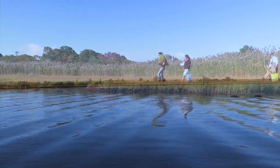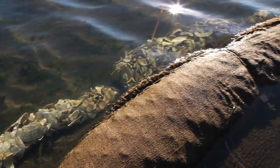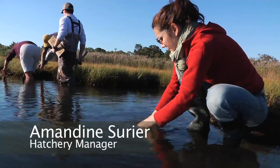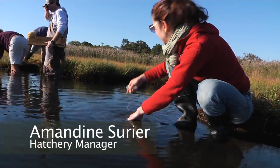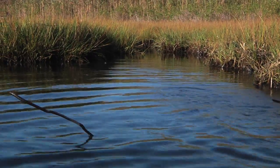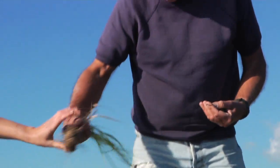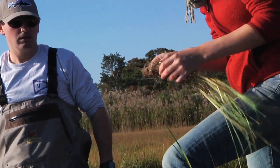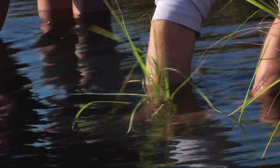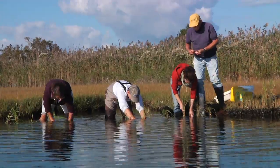Today we're in Traps Pond in Edgartown, and we are planting Spartina grass on the coir logs that we installed last week with the charter school. We're going to try to see if this large area can fill in and be turned back into marsh. What we're trying to do is demonstrate the potential of the application of this particular technology, which was developed pretty much in the Delaware Bay, to New England and sites here in Massachusetts.